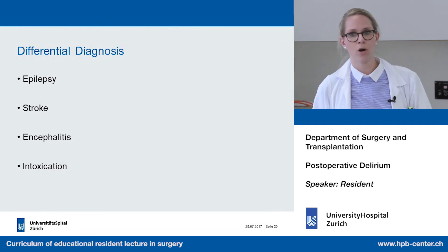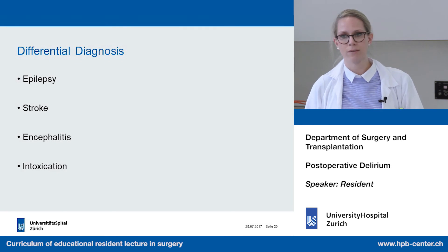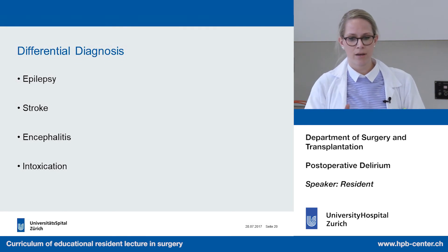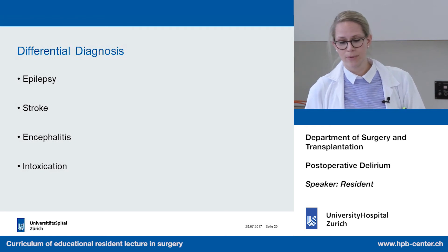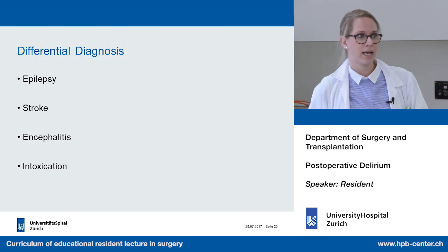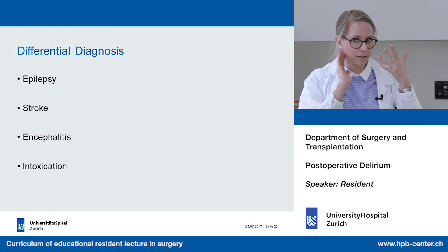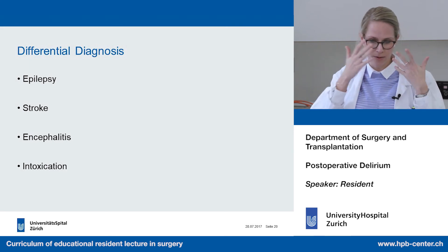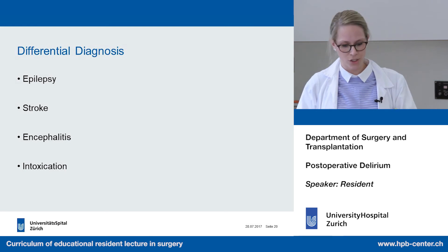We must always consider differential diagnoses — there is a long list. Examples include epilepsy, stroke, encephalitis, meningitis — especially if the patient has neck pain — and intoxication.